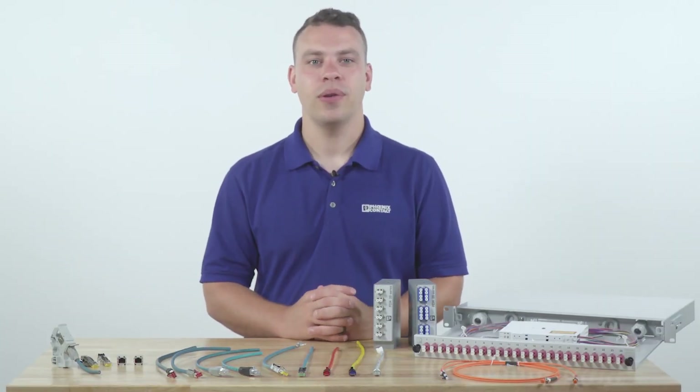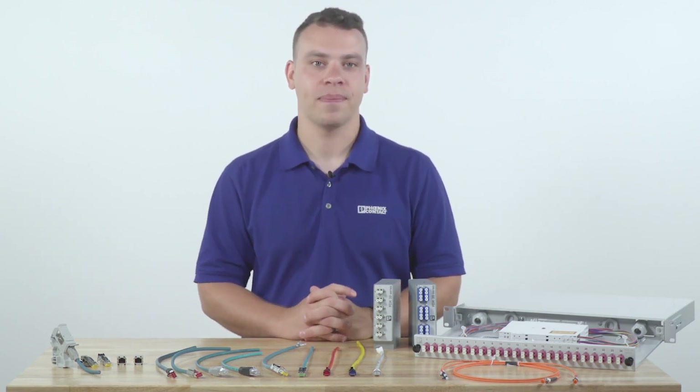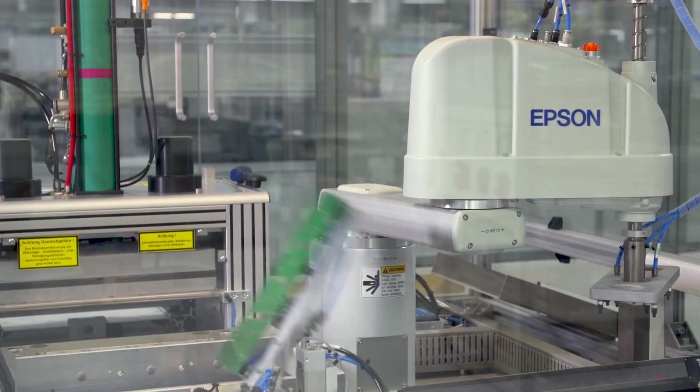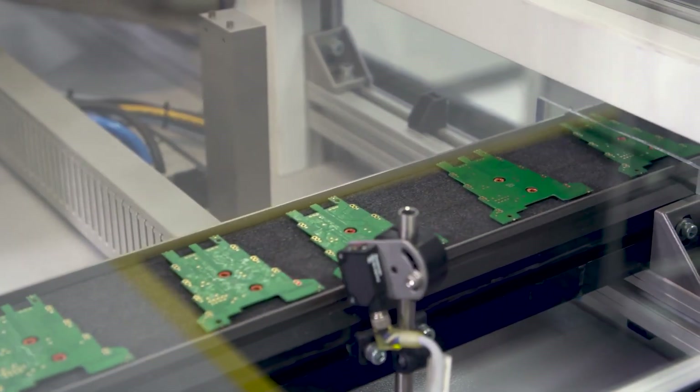Today, I'm going to show you how you can make networking connections in an industrial environment with confidence. More and more networking with data communications is taking place in the factory environment. This is evident in the robust growth of IIoT or Industry 4.0.